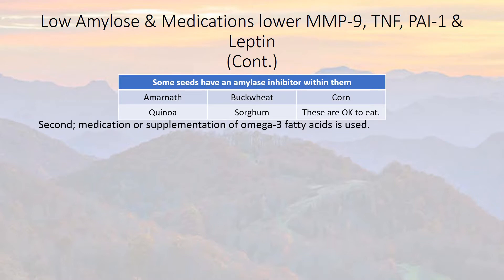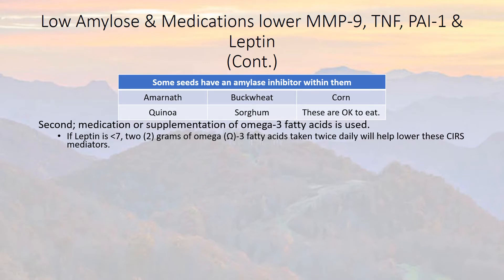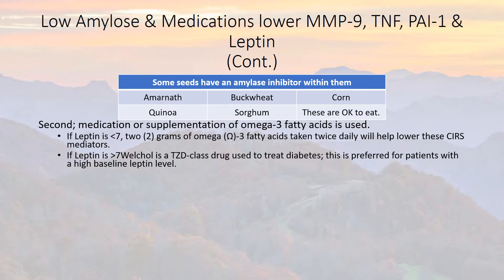Second, medication or supplementation of omega-3 fatty acids is used. If the leptin is less than 2, 2 grams of omega-3 fatty acids taken twice daily for a total of 4 grams a day will help lower the CIRS mediators. If the leptin is above 7, Welchol — a TZD class drug used to treat diabetes — is preferred for patients who have a higher baseline leptin level. They'll also usually have more problems with obesity.